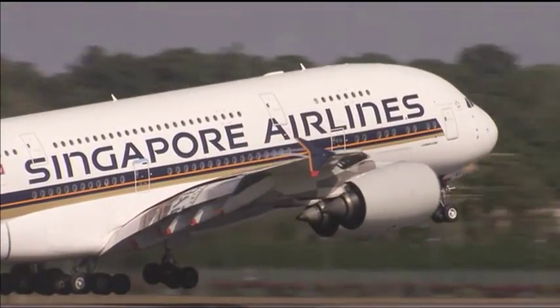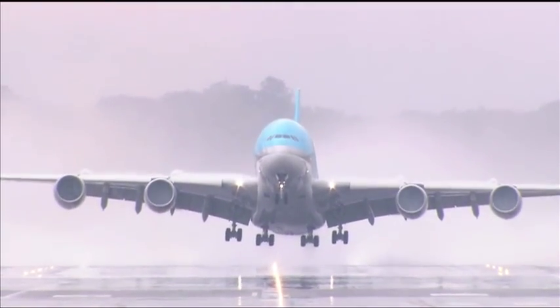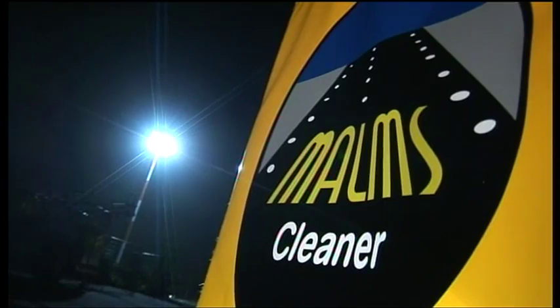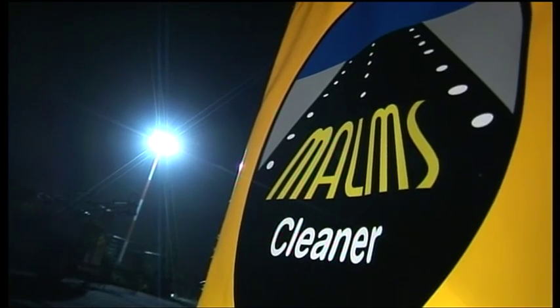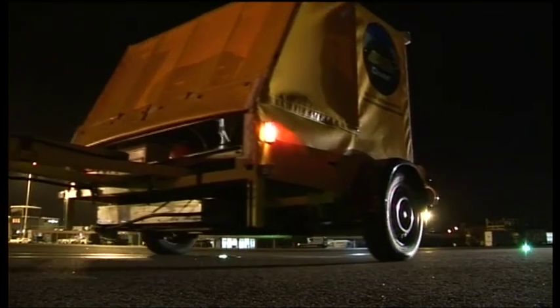To clean such lights, airports have had to undertake time-consuming manual cleaning. TaylorMade Systems Ltd. now offers the Malms Cleaner, an automated and rapid cleaning machine for the cleaning of inset and elevated light fittings.